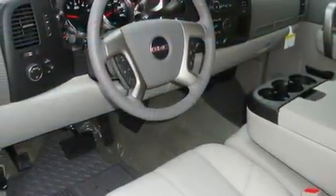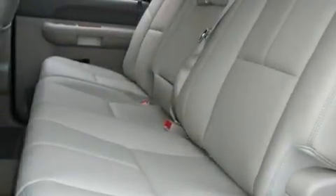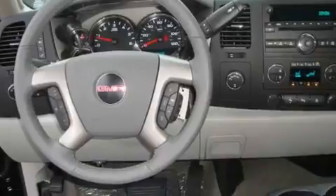Its top features include adjustable driver pedals, heated seats, cruise control, a leather-wrapped steering wheel, alloy wheels, running boards, fog lamps, a traction control system, air conditioning with automatic climate control, and satellite radio.